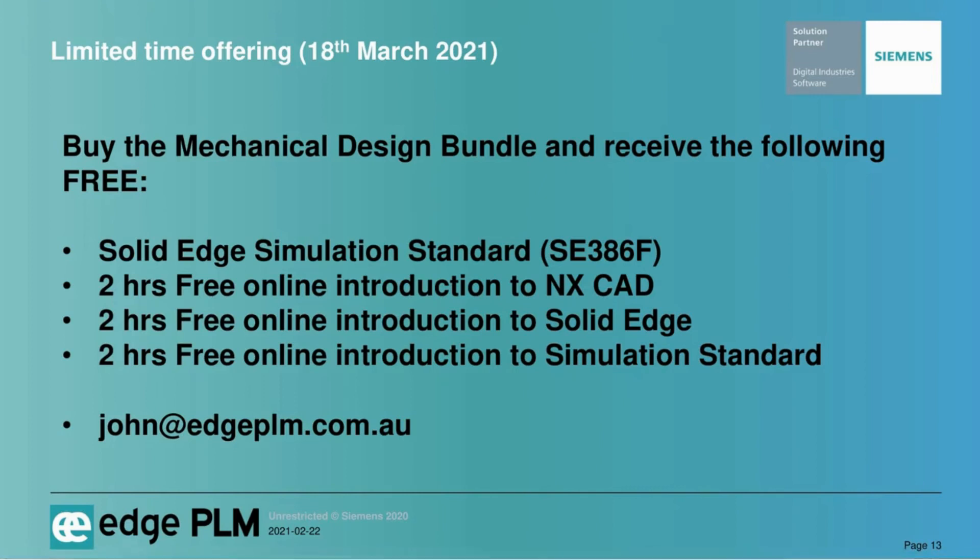Regarding pricing, I can email that over to individuals who are interested — I don't want to put it on screen since this is going on YouTube. But what I will say is this offering is extremely good. If you have any questions, type them in the chat or just pick up the phone or send me an email at john@edgeplm.com.au and I'll be happy to answer all your questions.